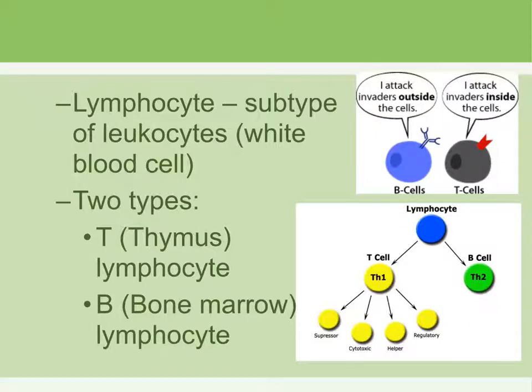There are two types of lymphocytes: the T lymphocyte, where T stands for thymus, and B lymphocytes, where B stands for bone marrow. They carry out two different types of immunity.